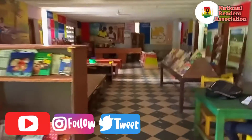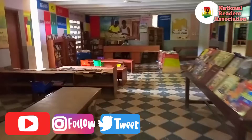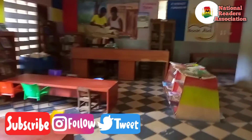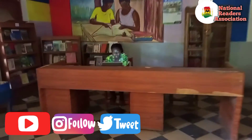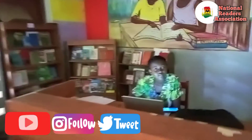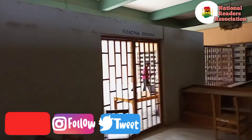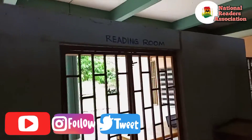This is the juvenile section — it is a very well-planned library built specifically for the regional library here in Bolgatanga. It is very spacious with proper arrangements, meant purposely for children. Here is a patron sitting there doing some research. These are some of the images from the Upper East Regional Library.